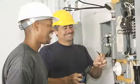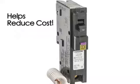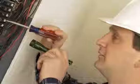Prior to the release of this new device, a contractor or homeowner's only choice would have been to use a combination arc fault circuit breaker in conjunction with an expensive, bulky ground fault receptacle. The new Dual Function Circuit Breakers help reduce cost and eliminate the hassle of using two separate devices to provide this essential protection.